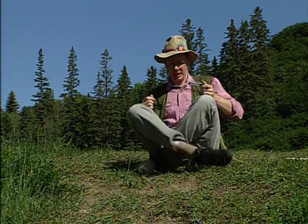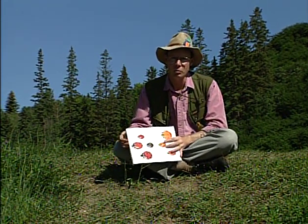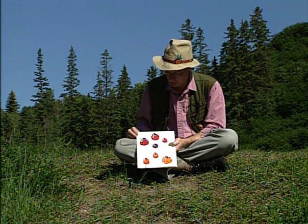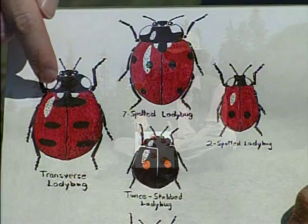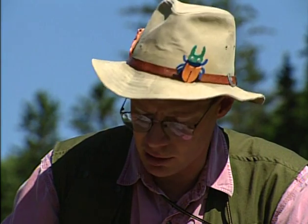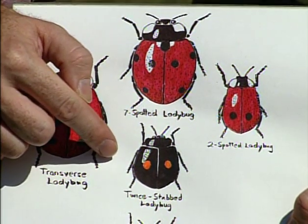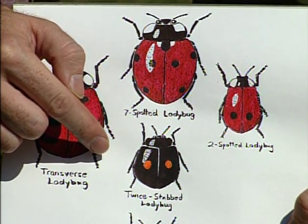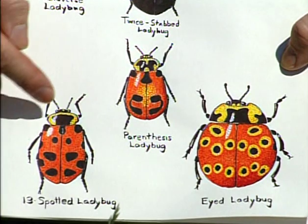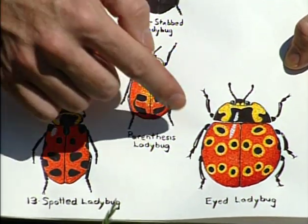I've got two ladybugs in the pooter. There's no such thing as a field guide to the ladybug, so I brought my own little homemade sketch field guide. Let me show you the most common ladybugs we're likely to encounter today: the transverse ladybug, the seven-spotted ladybug with seven spots — that's an introduced ladybug originally from Europe — the two-spotted ladybug, the twice-stabbed ladybug with two orangey-red blotches, the parenthesis ladybug, the 13-spotted ladybug, and the ladybug to beat all ladybugs — the eyed ladybug.